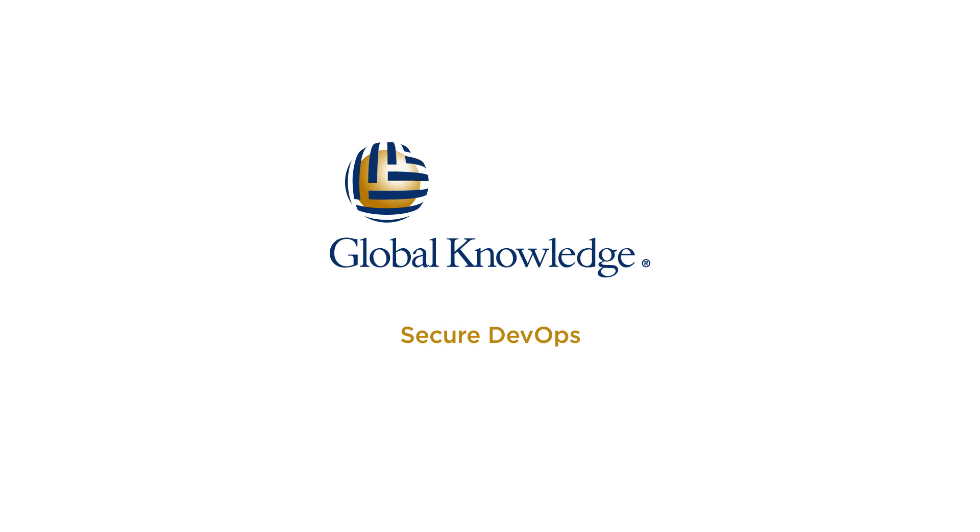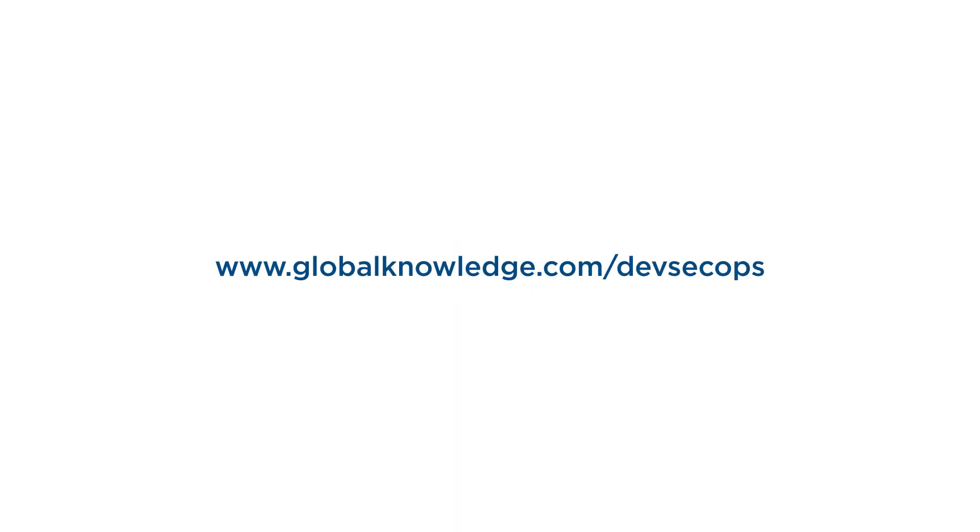Global Knowledge can help you meet your Secure DevOps needs. Visit us at GlobalKnowledge.com to learn more.